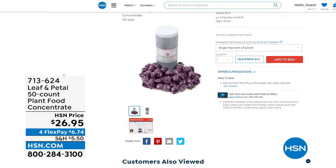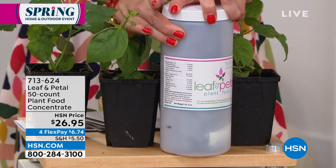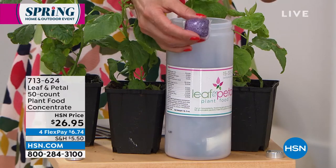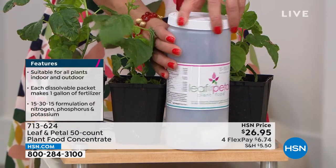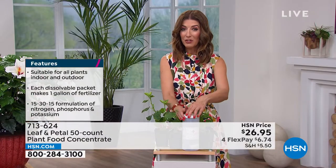The 50-count plant food concentrate is a great way to ensure you're getting the most out of your plants. These come in little pods — each pod is pre-measured. You just pop it in a gallon of water, stir, shake, and spray. You water just as usual. They're great for outdoor plants, indoor plants, flowers, anything in your garden. They recommend feeding your hibiscus plants every one to two weeks.